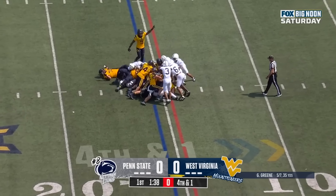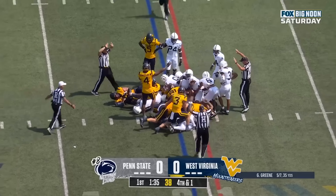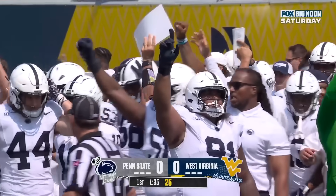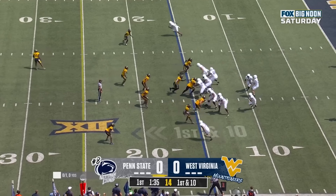Here's the tush push. Did they get it? Penn State's defense holds. They turn away West Virginia on fourth down at the 10-yard line for Penn State.